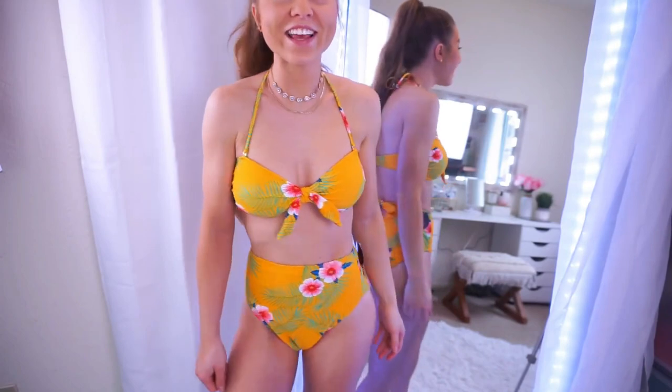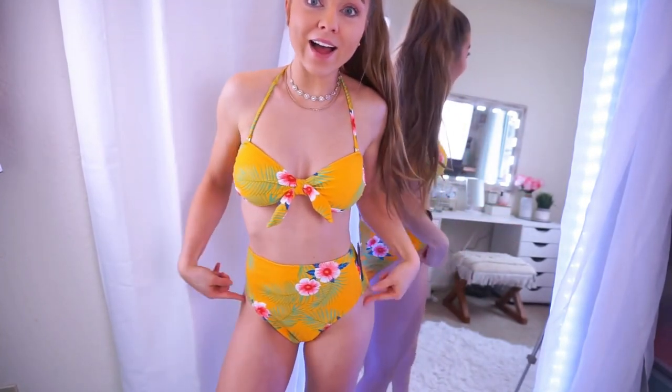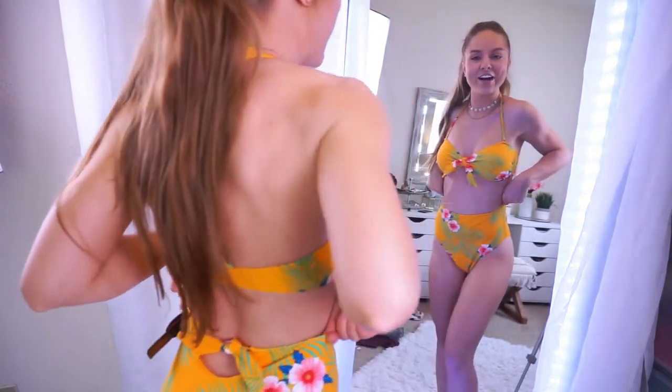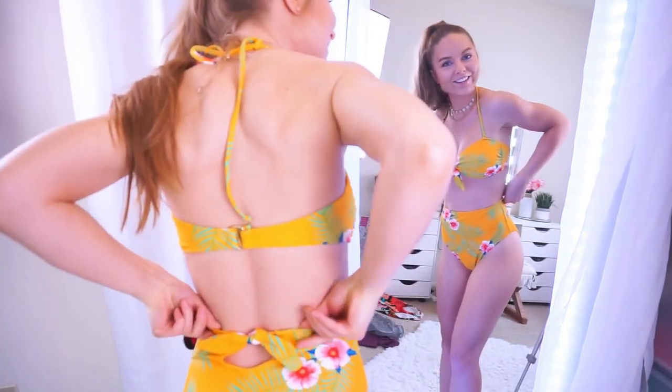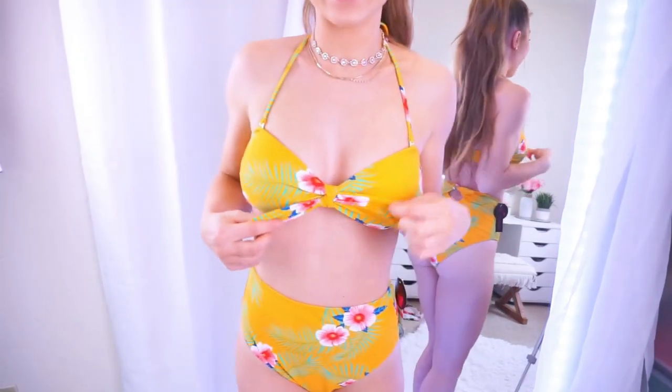This is so cute, I love this piece. This is a high-waisted, high-leg, cheeky bottom with the cutest little cutout — like how cute is that? It's a little keyhole with a little tie, and it matches the tie on the front.